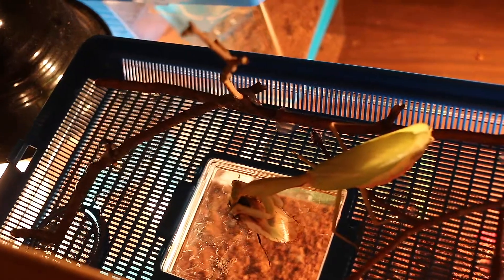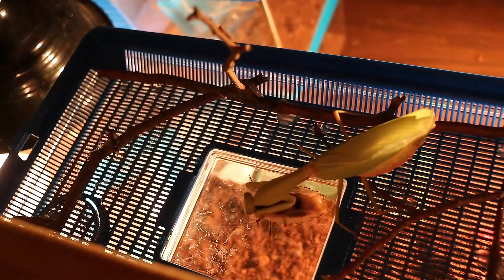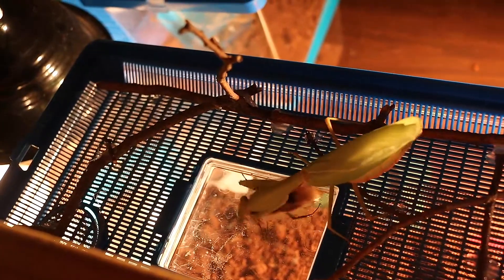This species eats insects, but has been known to take lizards, small birds, and even mice.